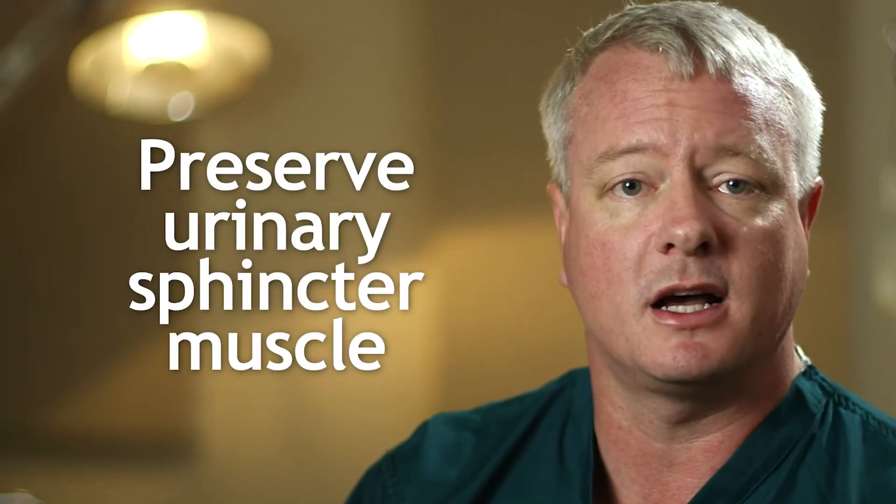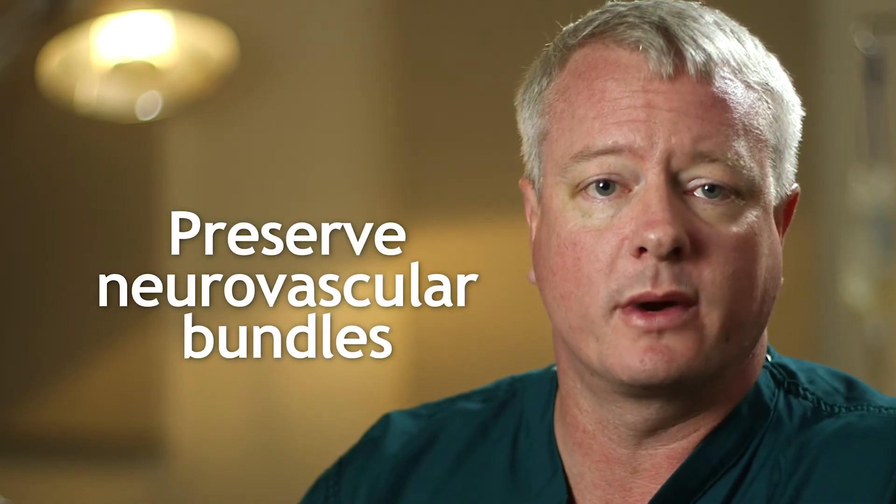The second priority is to preserve as much urinary sphincter muscle as possible, to optimize return of urinary control after surgery. The last priority is to preserve the neurovascular bundles that control erections.